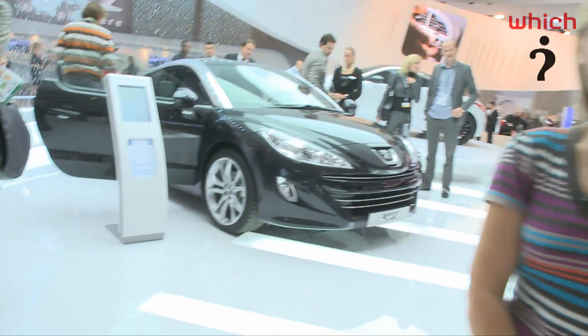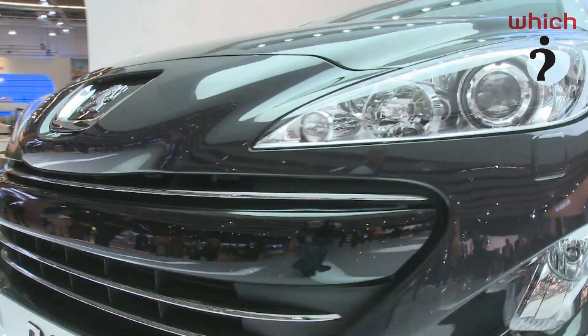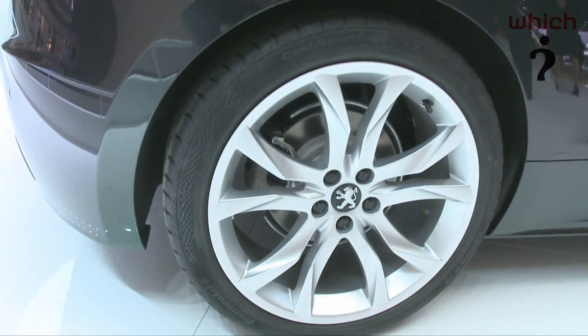It might not be one of the biggest cars on show at Frankfurt, but the Peugeot RCZ Coupe is definitely one of the stars of the show. It's a gorgeous 2 plus 2 coupe that looks perfectly placed to rival Audi's TT. Unusually for a production car, it's very similar to the concept car that everybody loved a couple of years ago.